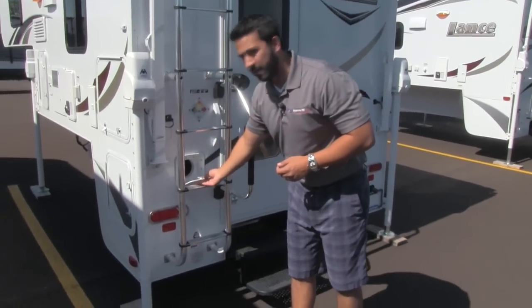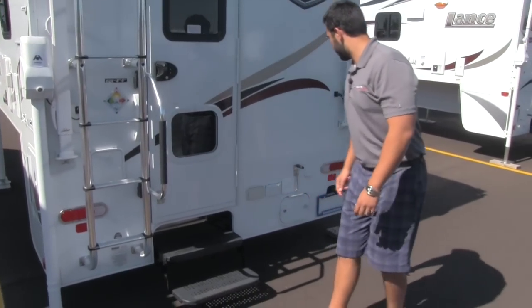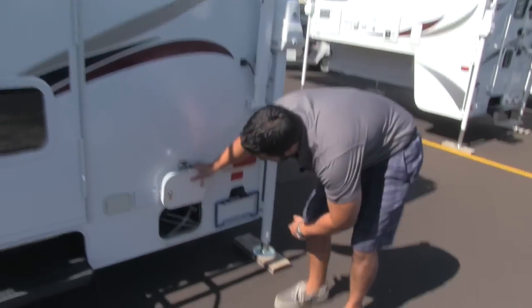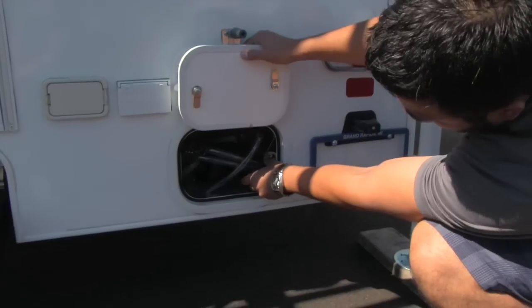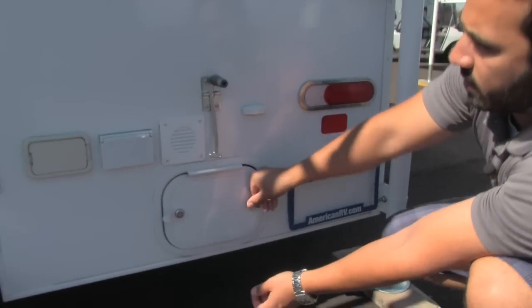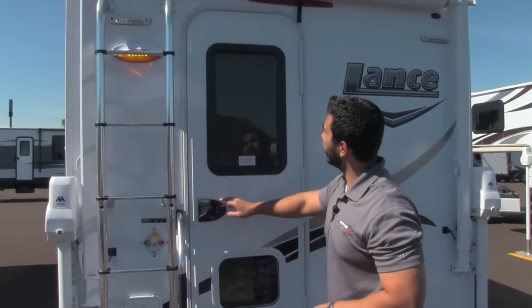Right here you're going to have a spot for your sewer hose — nice and convenient, easy to take in and out. A couple of steps to get into the coach. Here you're going to have more access. You're going to have your gray and black valve and a tube for winterization, making everything nice and simple. As we go into the coach, right here you can see you have keyless entry, so you don't need a key to get in.